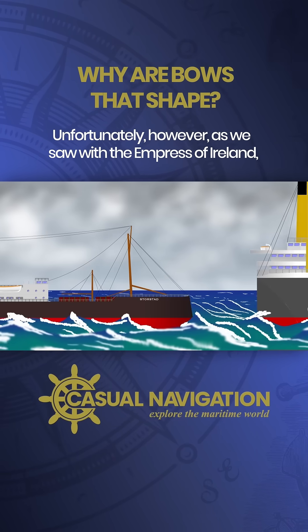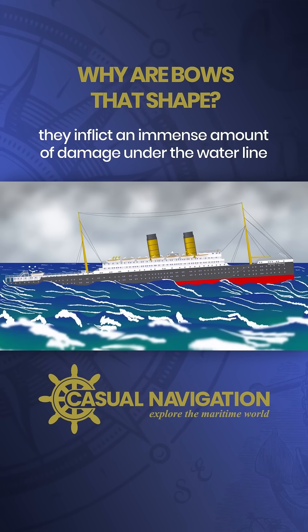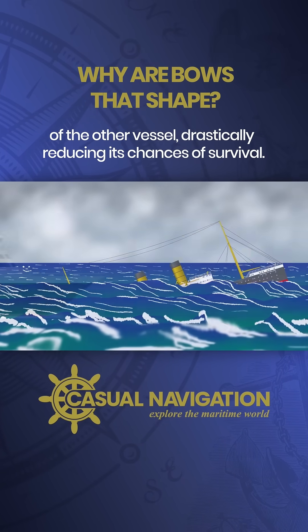Unfortunately, as we saw with the Empress of Ireland, when one of these tumblehome bows is involved in a collision they inflict an immense amount of damage under the waterline of the other vessel, drastically reducing its chances of survival.